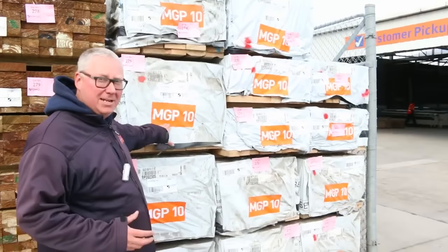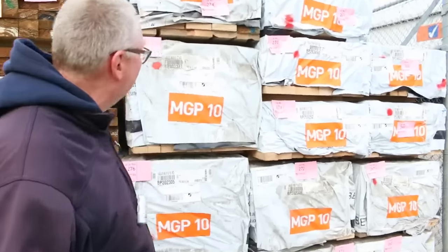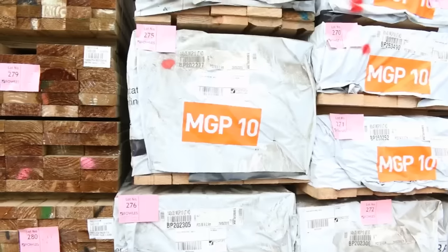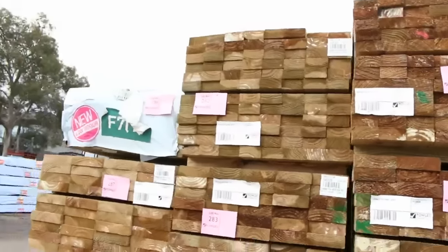As you can see, MGP10 - we've got quite a lot of MGP10 in tomorrow, a lot of different sizes including some 90-45 stud links here. There's one 40-35 and a whole heap of other stock to see as we make our way along. Lots of treated pine as you can see here, some nice looking treated pine packs.